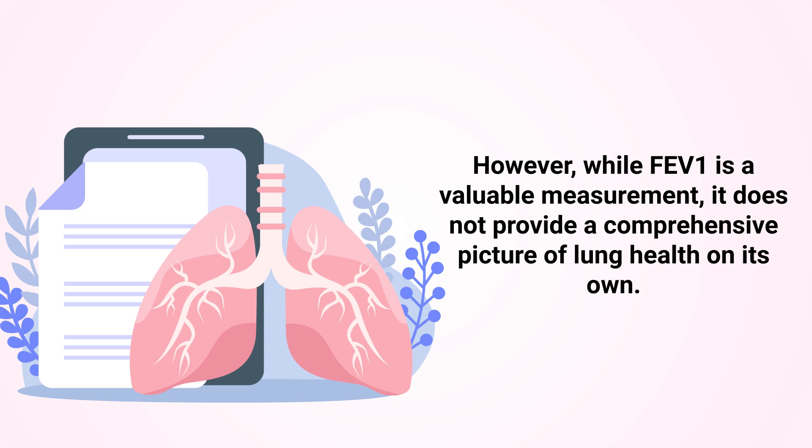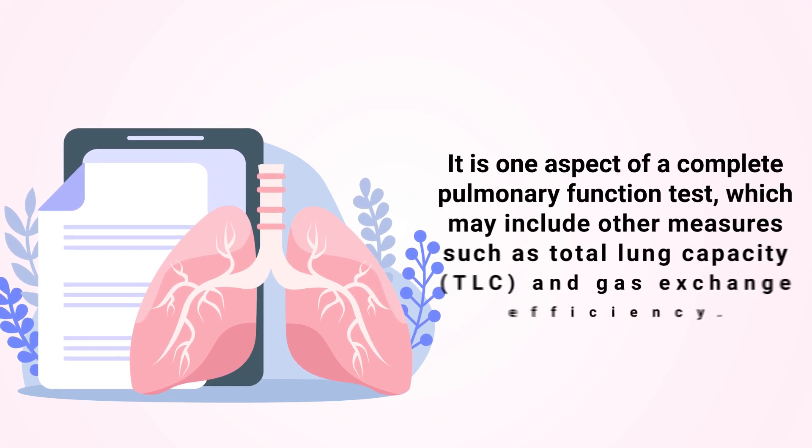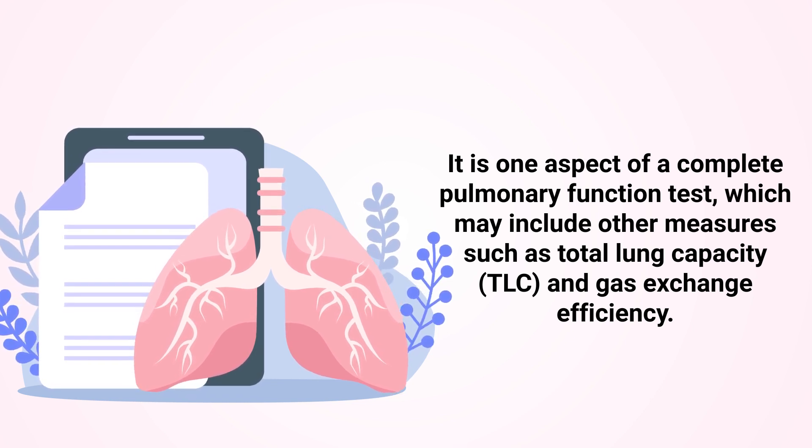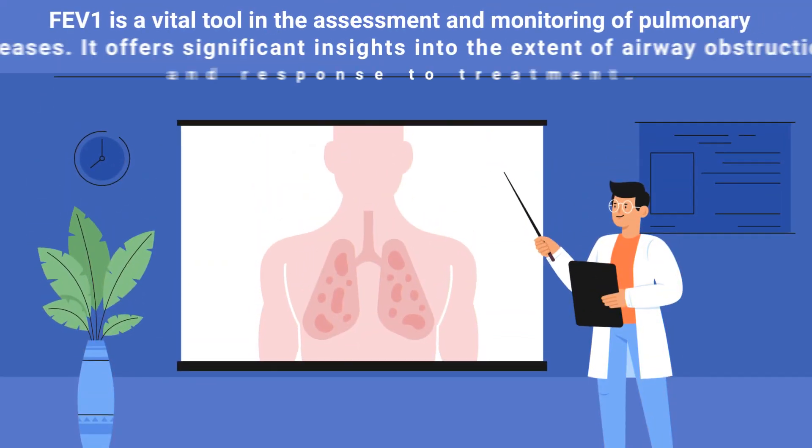However, while FEV1 is a valuable measurement, it does not provide a comprehensive picture of lung health on its own. It is one aspect of a complete pulmonary function test, which may include other measures such as total lung capacity and gas exchange efficiency.